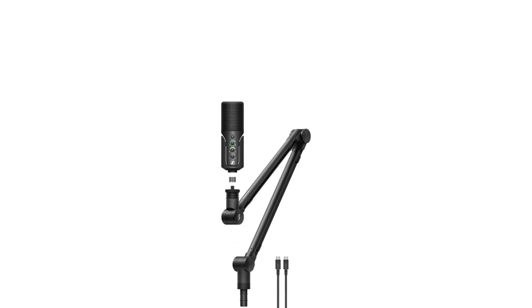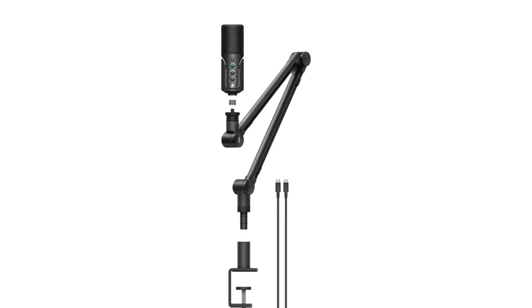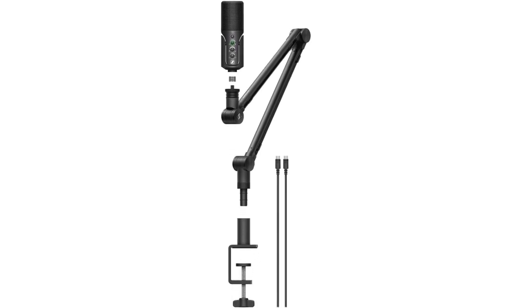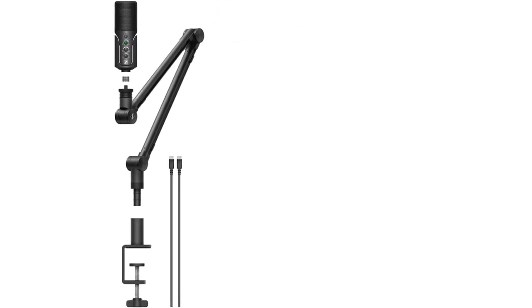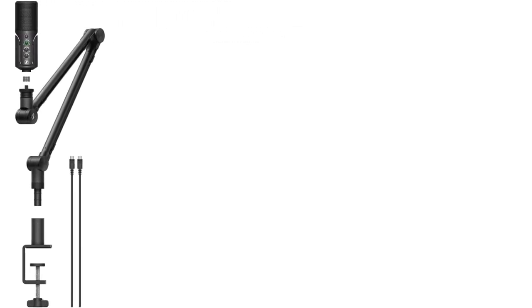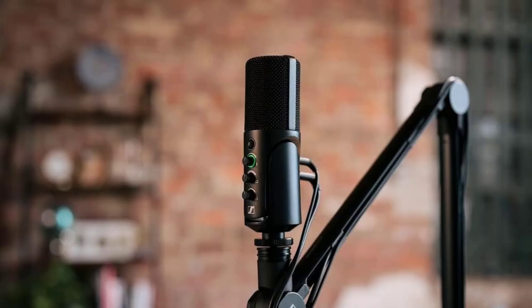But the specs don't speak to just how good the audio is on the Profile. It uses subtle built-in DSP to make your voice sound its best, but never flat or overly processed. The Sennheiser Profile mic is available bundled with the boom arm, but if you already have a boom arm you love, you can also buy a standalone version of the microphone. For more in-depth information, see our review of the Sennheiser Profile.